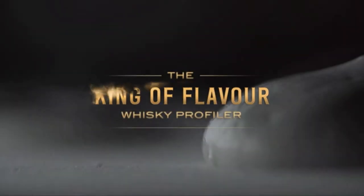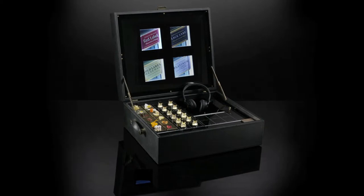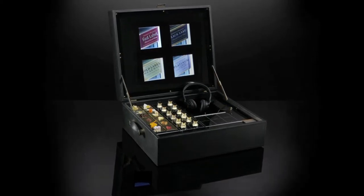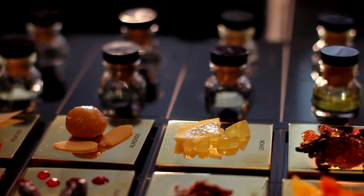We created the Johnnie Walker King of Flavor Whiskey Profiler. This device, housed in a black leather case, was created by local craftsmen and creative technologists. It was structured in such a way that individuals were taken through unique flavors, aromas and sounds associated with four Johnnie Walker blends.